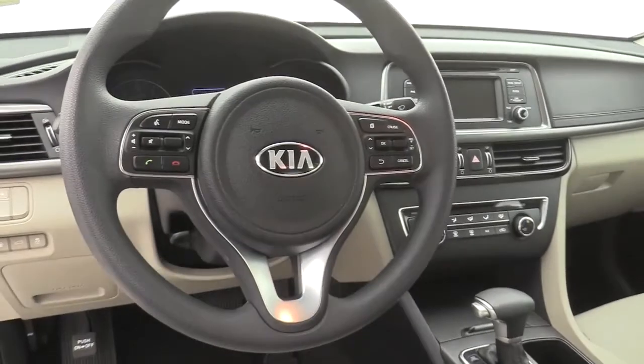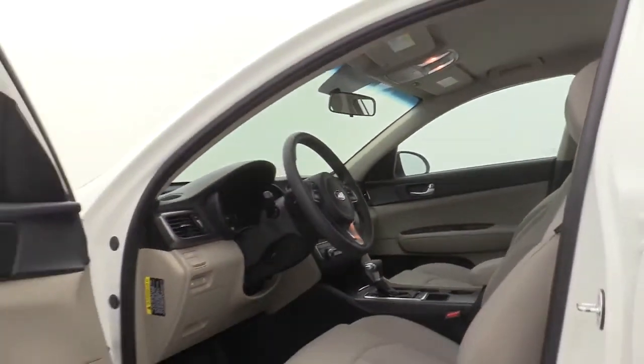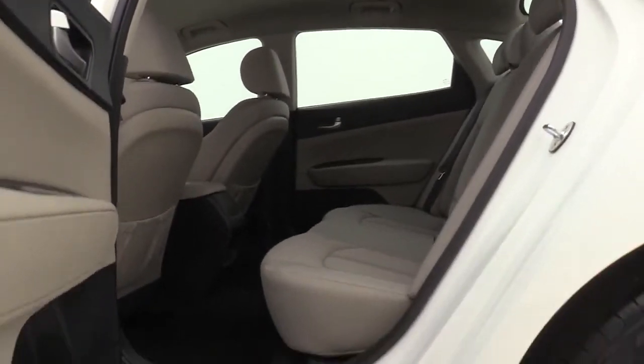This vehicle has less than 15,000 miles. Here are some of this vehicle's great options: premium wheels, traction control, Bluetooth, dual airbags, and alloy wheels.